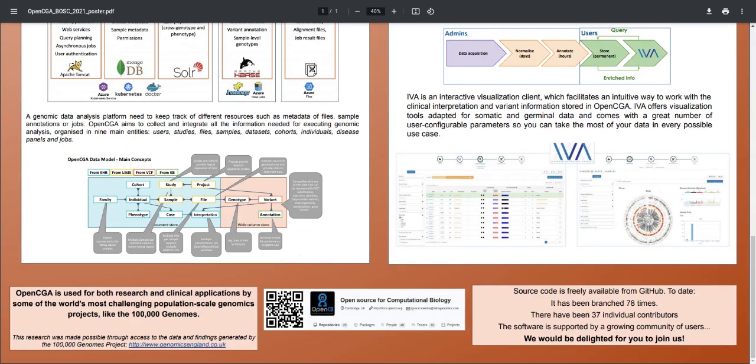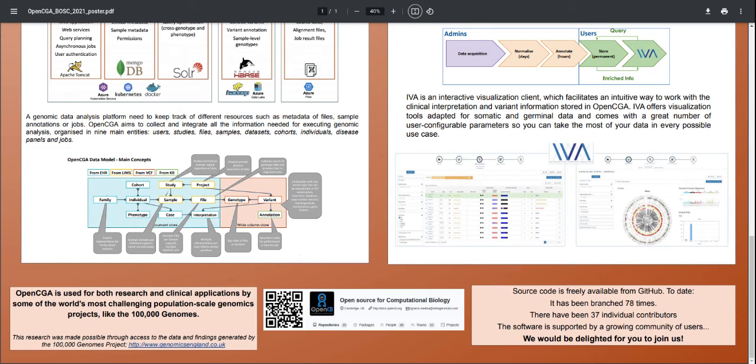I'd like to end by reiterating that OpenCGA is fantastic software — it is open source, freely available on GitHub, and is being used by several high-profile genomic initiatives. For example, Genomics England uses OpenCGA for both clinical interpretation and also for their trusted research environment. The OpenCGA community is growing and will be more than happy to have more people join us and discover what it feels like to do bioinformatics using a big data stack. Please do go to GitHub and check what this is all about.